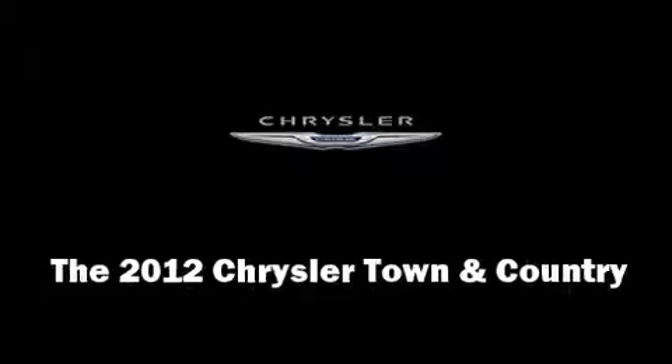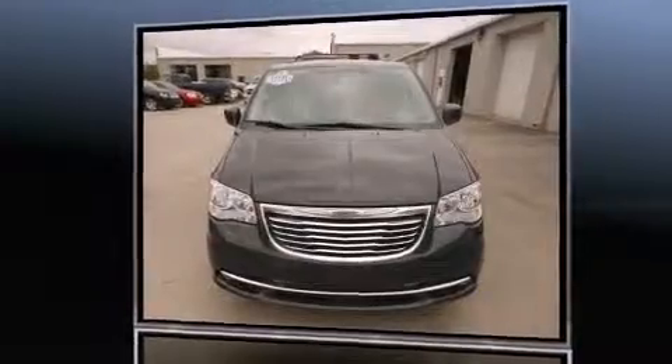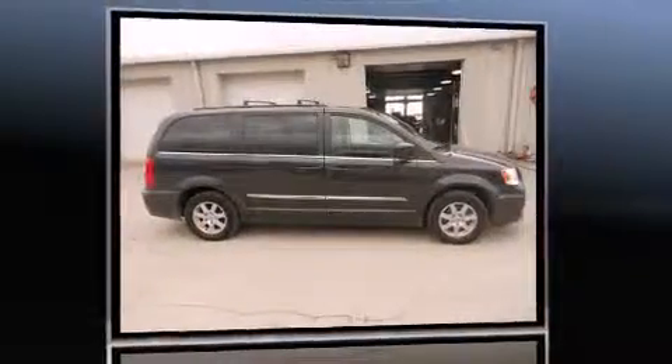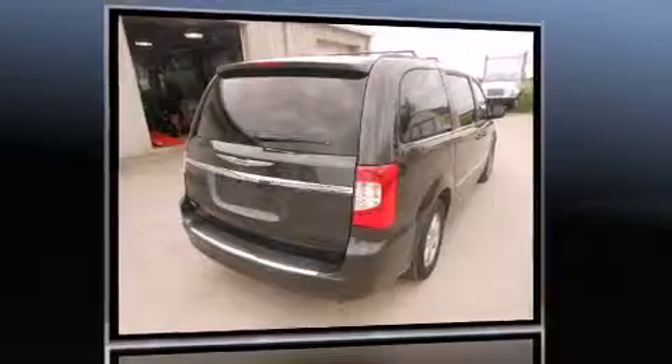Here's a great deal on a 2012 Chrysler Town and Country with fewer than 45,000 miles on the odometer. This vehicle provides excellent value as a pre-owned model. Smooth gear shifts are achieved thanks to the refined six-cylinder engine.